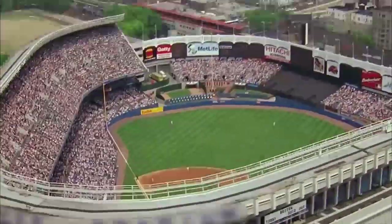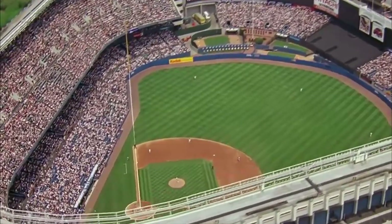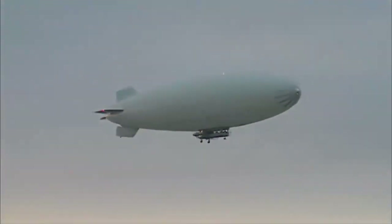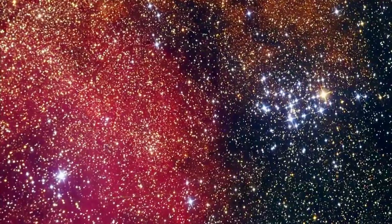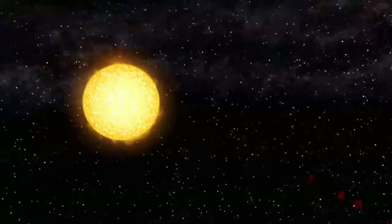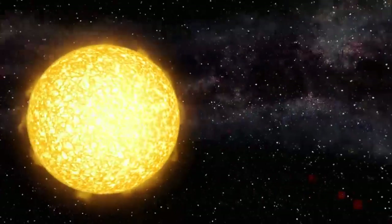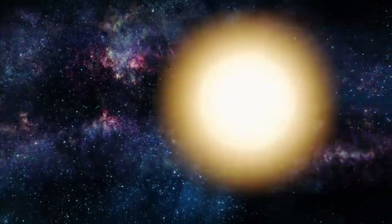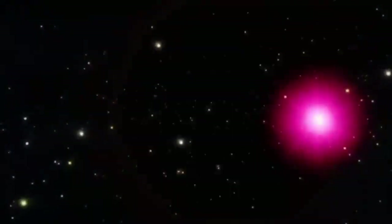A nice analogy is viewing a stadium full of people from a blimp high above. From the perspective of the blimp, most of the people are at about the same distance. Most of what we know about stars — their size, weight and age — comes from figuring out their inherent brightness. But you can't judge a star's true brightness without knowing how far away it is.